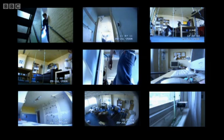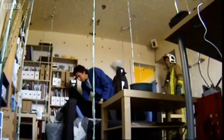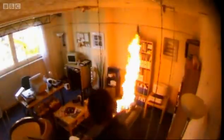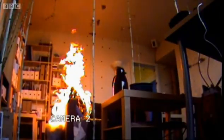Final checks are carried out. The firefighters give the all clear, and the fire is lit. Immediately, the smoke detectors have activated. Within seconds, the room begins to fill with deadly smoke.